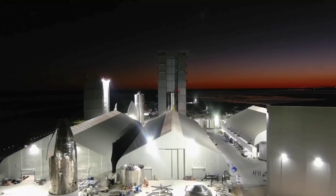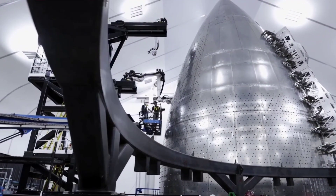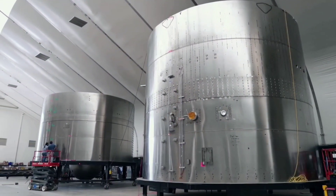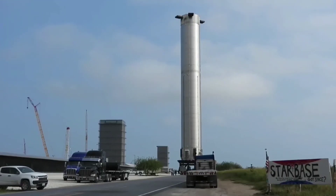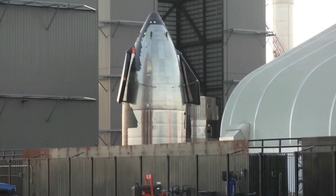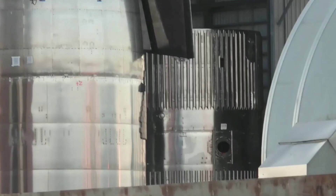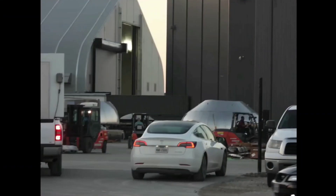As part of the standard production cadence at Starbase, numerous vehicles are in various stages of preparation or scrapping, as can be expected with a test program of this nature. Booster 5 departed the High Bay before promptly taking a trip towards the retired Ships 15 and 16 — as such, its fate is not yet known. Booster 6 has since become a test tank, with its forward dome and common dome sections joined outside the mid-bay.